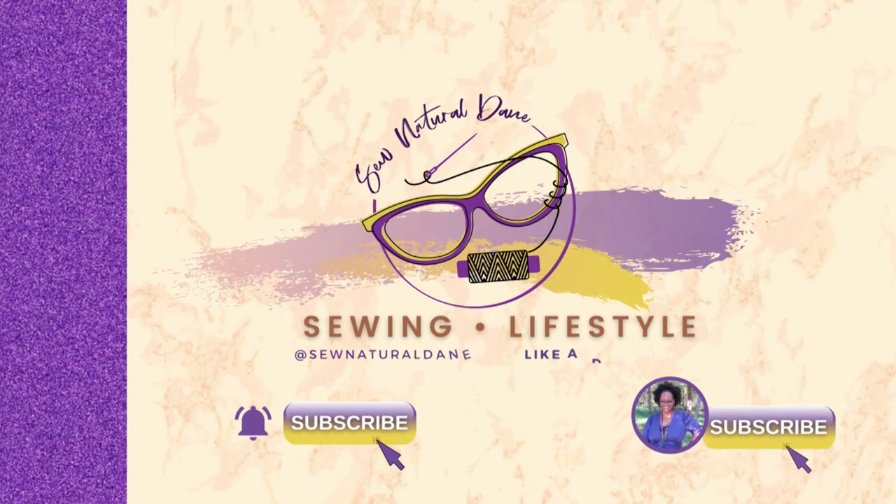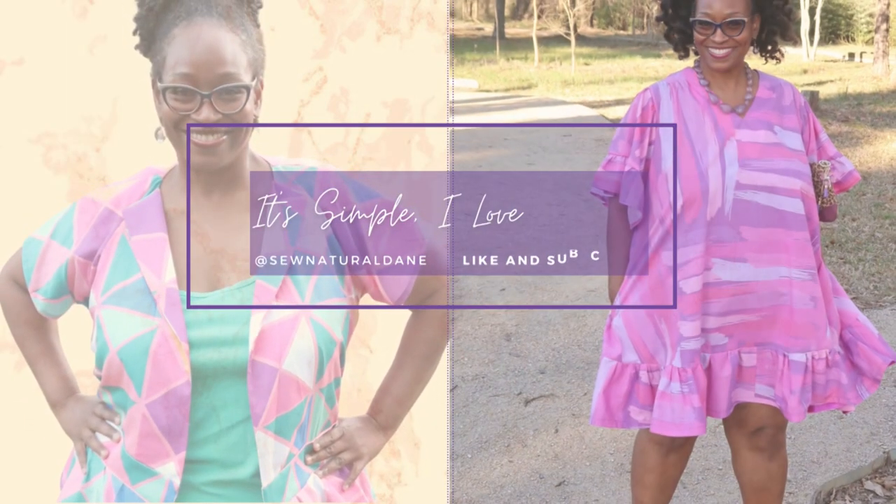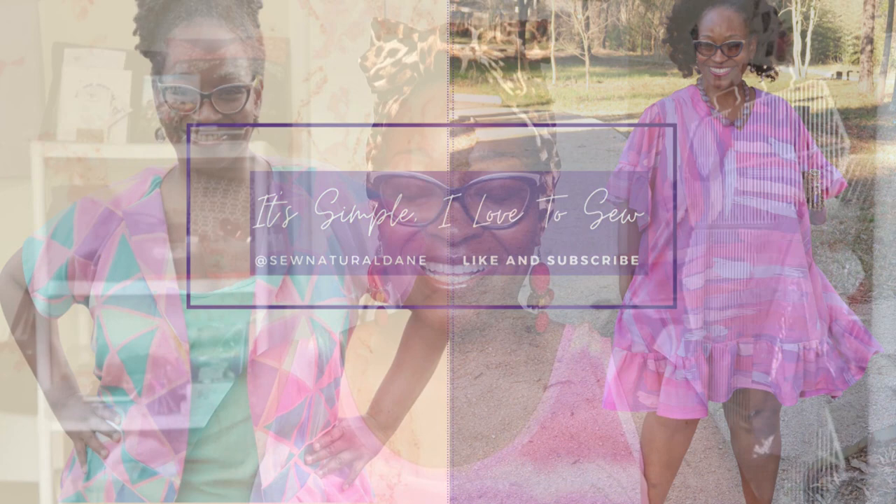If you want to hear a quick update on my weight loss journey as well as my activewear plans, then please stay tuned. Thanks everybody for tuning in today. Happy Hump Day Wednesday. I am coming in today with my activewear plans.